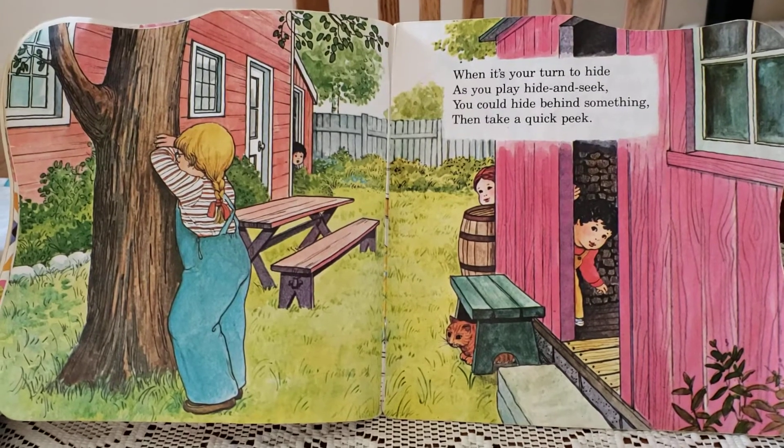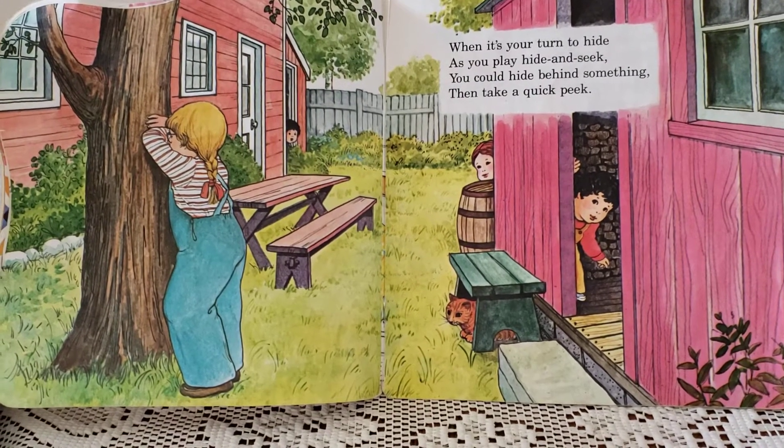When it's your turn to hide as you play hide-and-seek, you could hide behind something and take a quick peek.